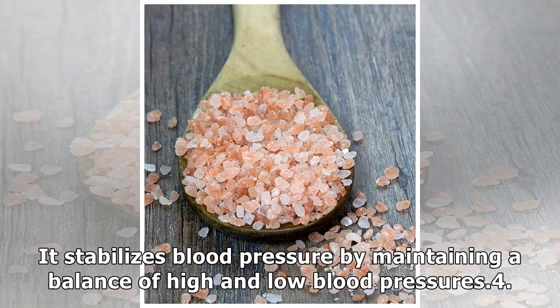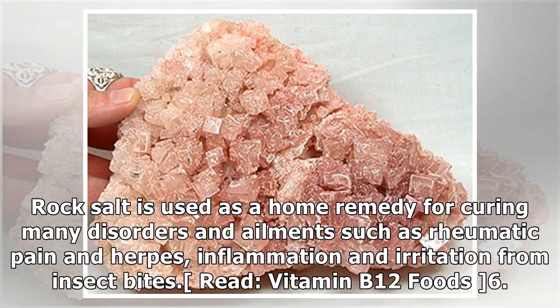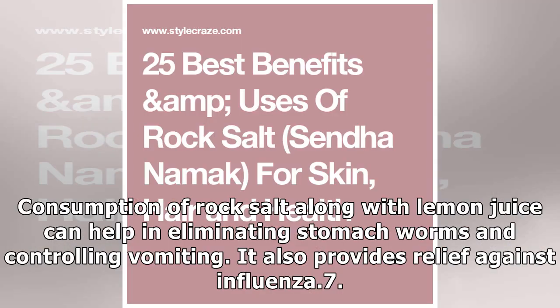Point 3: Rock salt stabilizes blood pressure by maintaining a balance of high and low blood pressures. Point 4: It aids in weight loss by equalizing minerals which inhibit cravings and eliminate fat dead cells. Point 5: Rock salt is used as a home remedy for curing many disorders and ailments such as rheumatic pain, herpes, inflammation and irritation from insect bites. Point 6: Consumption of rock salt along with lemon juice can help in eliminating stomach worms and controlling vomiting. It also provides relief against influenza.